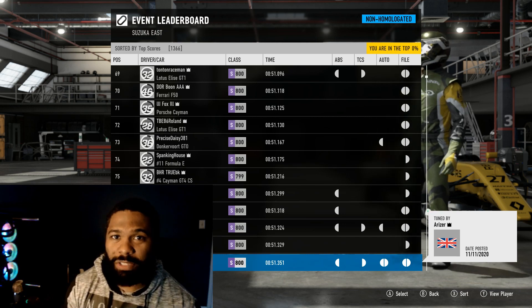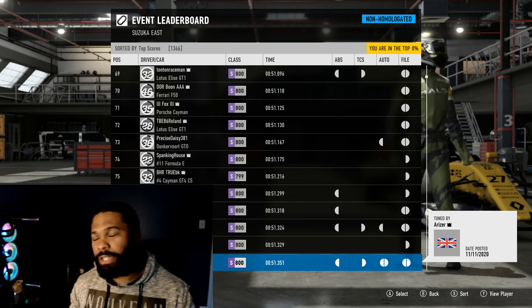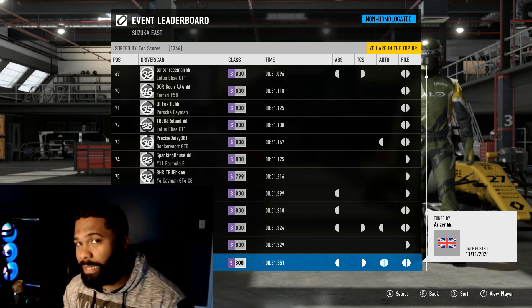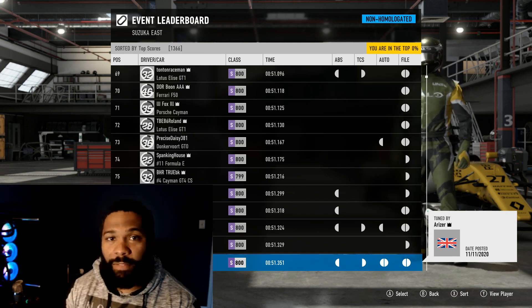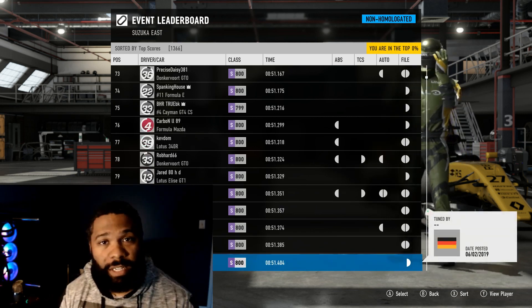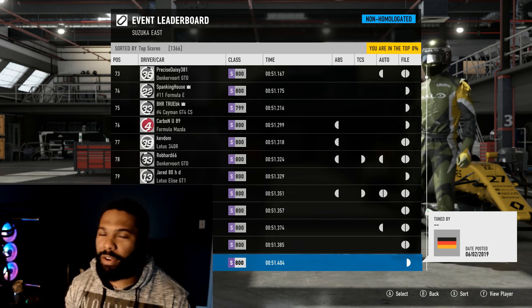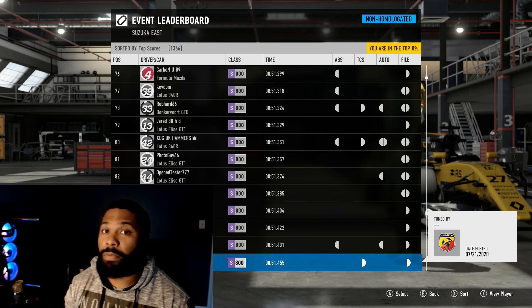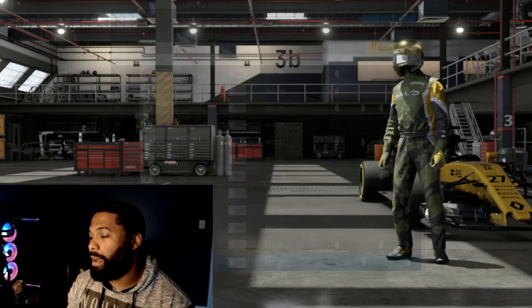Try to get a little creative with your car choice — we want to have fun, we're not trying too hard. In the future we may start implementing car restrictions as more people join and we challenge ourselves. Some folks are interested in trying to get online and race together — I'm down for that, it's just very hard to get all us adults online at the same time.